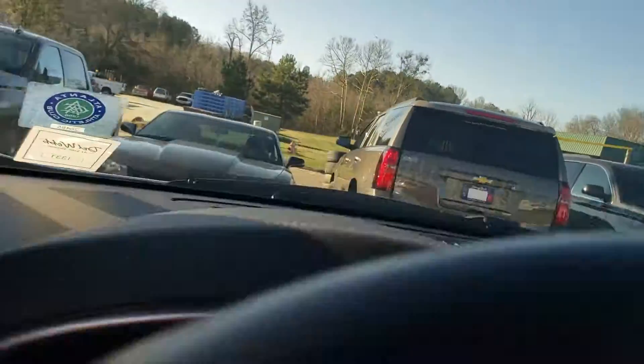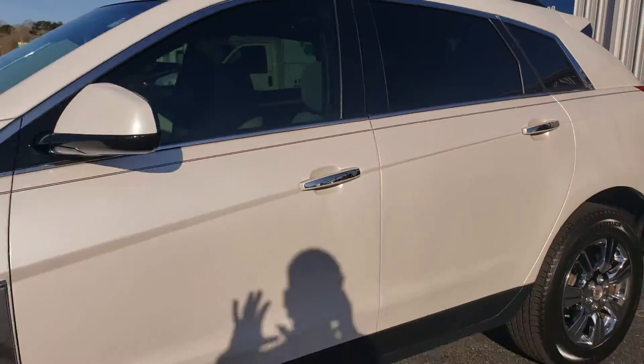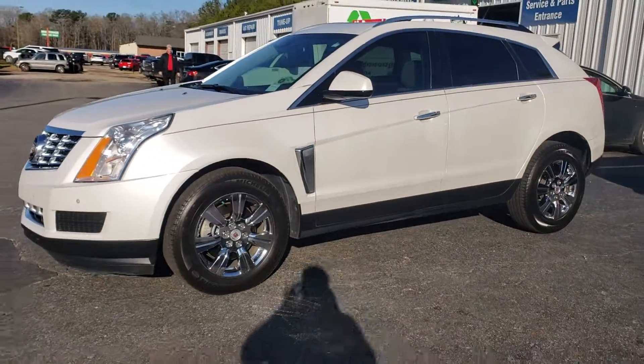This is a nice car — it is in great condition, very well kept. Stop by Jimmy Britt Chevrolet, ask for Uncle Perez, and take it for a drive. Thank you.